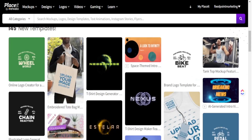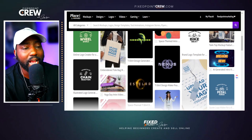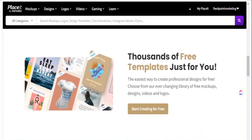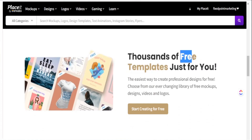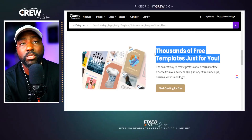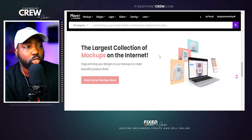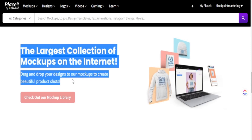Placeit is a great space for you to create not just video mock-ups but also all things print on demand — different products as well as creating designs right inside Placeit. Today we're going to focus on creating video mock-ups, and they have video mock-ups for all print on demand products like hoodies, hats, mugs, and tote bags, just to name a few. I'll leave all the details in my description box below along with a discount code.